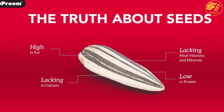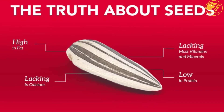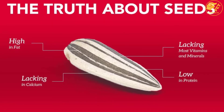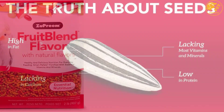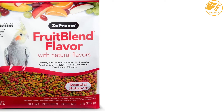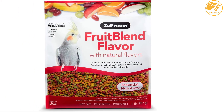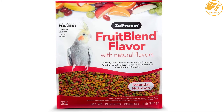Experienced veterinarians and nutritionists approve the formula. The Fruity Blend comes in a range of amazing shapes and colors that are appealing to your birds, and contains about 21 vitamins and minerals with a fruity taste in each bite. It comes in various fruity flavors, bringing delight to your parrots through its aroma and taste.